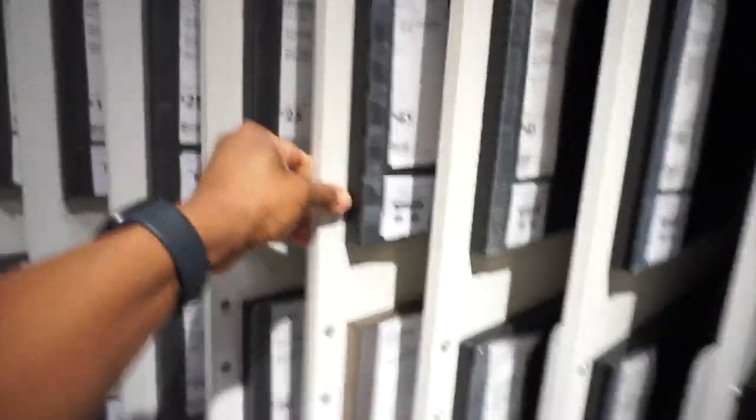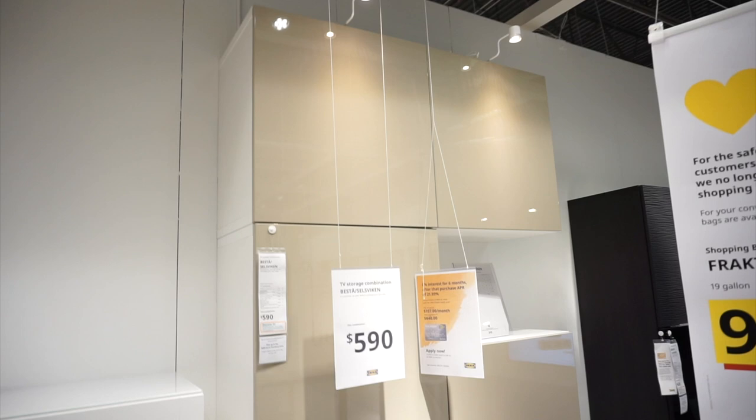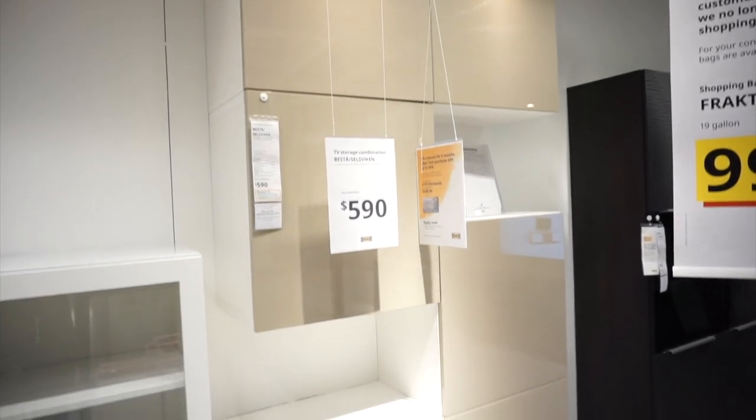Now we're getting into some cabinetry. I actually have a set of BESTÅ cabinets here in my home. The BESTÅ cabinets can really be elevated because of the many options you get for the doors. You have tons of options — a sleek look, a glossy look, a flat look, a more modern pattern. I love these because they give you so many options to really elevate the cabinet.